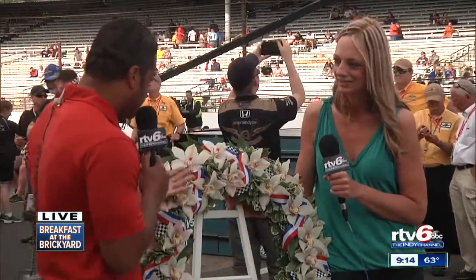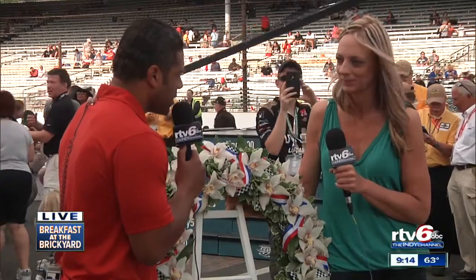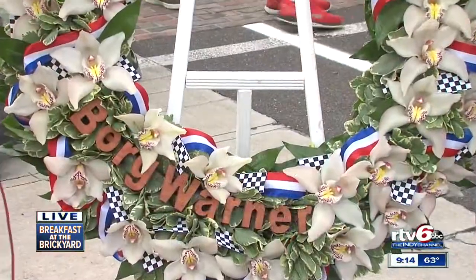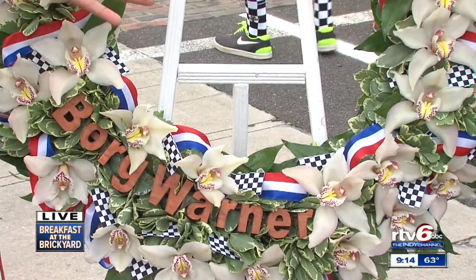How long have you been making the BorgWarner Victory Wreath? This is year 23. Amazing. It is really quite an honor once the winner puts this around their neck. And it's also amazing that so many people come by and take pictures with it.